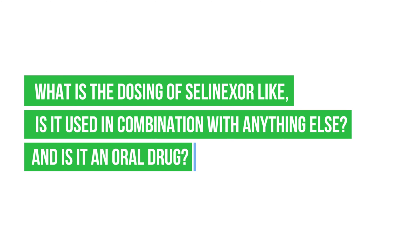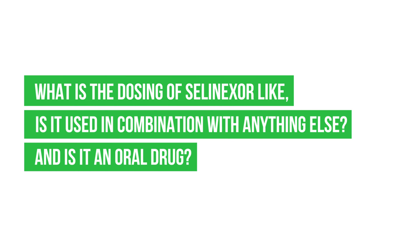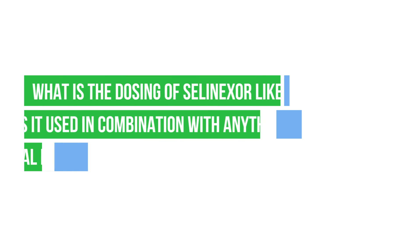What is the dosing of Selinexor, and is it used in combination? The dosing is very important. From the initial phase 1 study published in Blood by Chen in 2018, they found you don't get the drug's activity until you reach 80 milligrams twice a week — given on day 1 and day 3. A typical schedule might be Monday and Wednesday, with dexamethasone added on those same days.